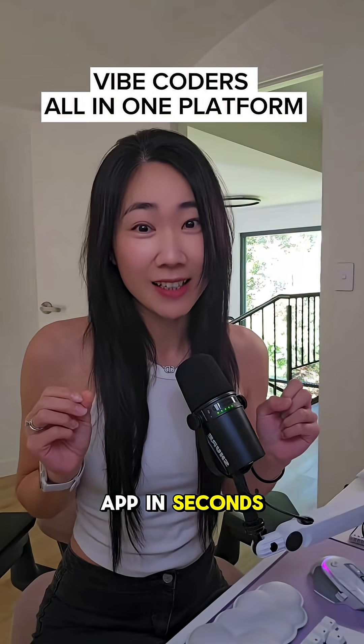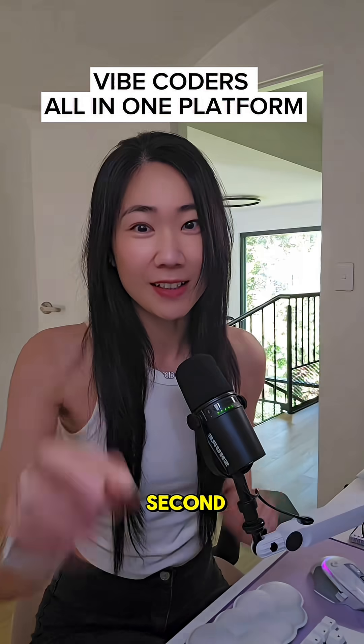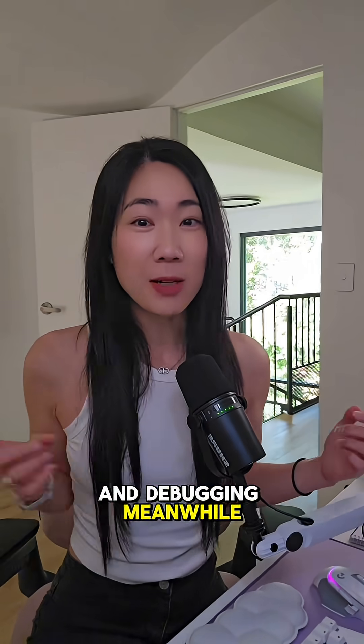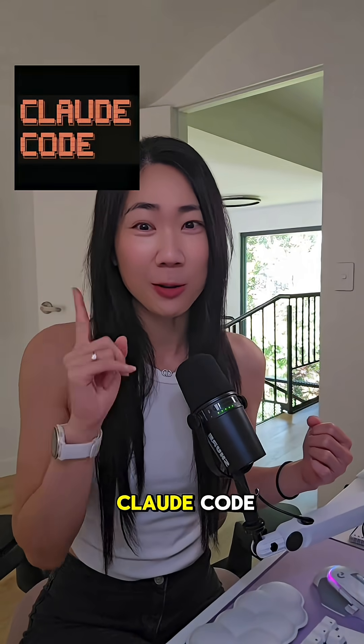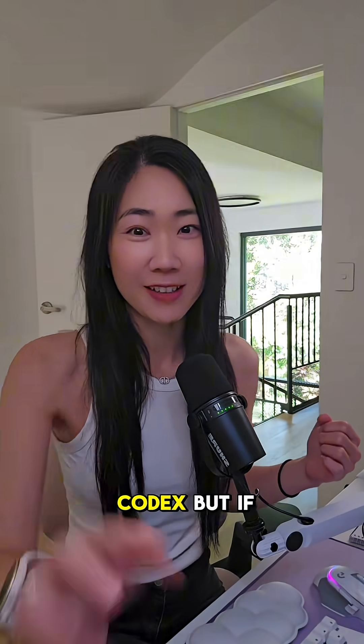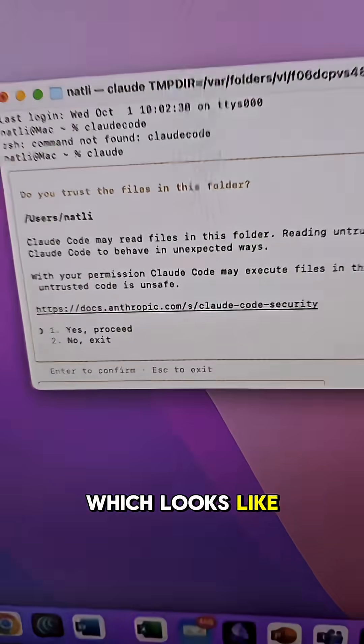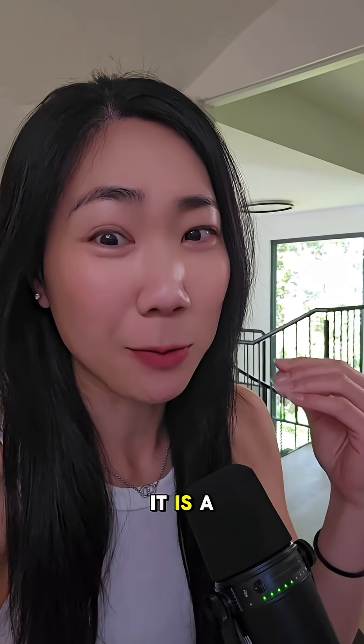The problem with building an AI app in seconds is that it works for one second, and then you end up spending hours trying to set up the backend and debugging. Meanwhile, the pros are having a jolly good time with Claude Code and OpenAI's Codex. But if you're not a coder like me, the only way to access it is through the terminal, which looks like this. And if you're not technical like me, it is a real pain to do this.